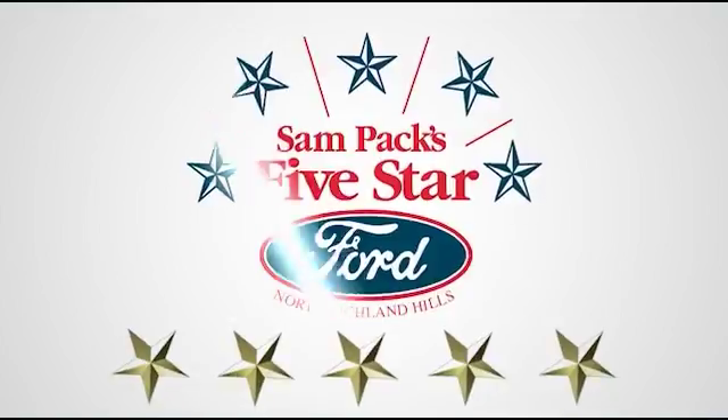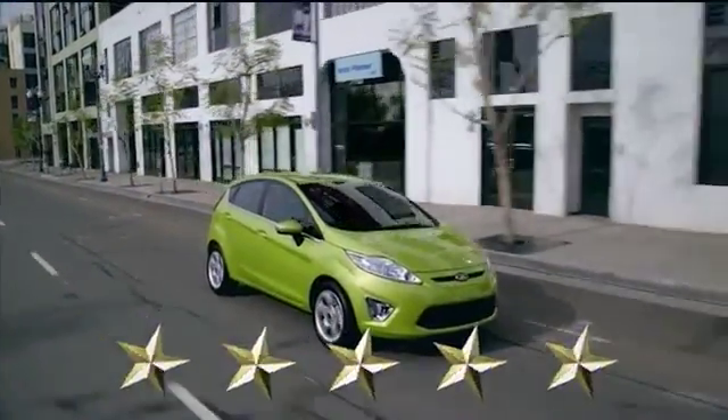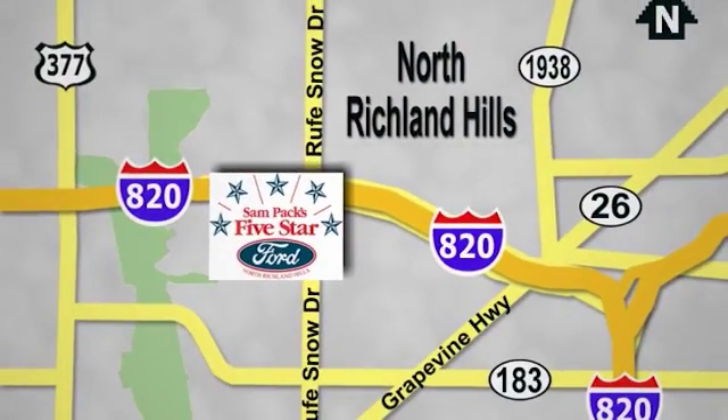At Sampax 5 Star Ford, every vehicle we sell is thoroughly inspected before you buy. Come see us today. We are conveniently located on the Northeast Loop 820 at Rufe Snow Drive in North Richland Hills.